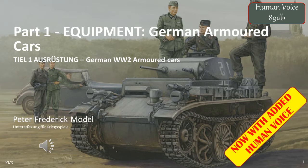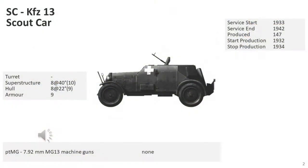This is a specific issue when creating equipment data charts or organisation tables for the German army in World War II. The Kraftfahrtzeit, or Kraftwagen, KFZ-13, was the first armoured reconnaissance vehicle introduced by the German army after World War I, and by 1935, 147 units of this lightly armoured vehicle had been delivered to the fleet.